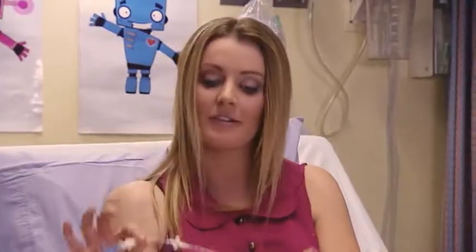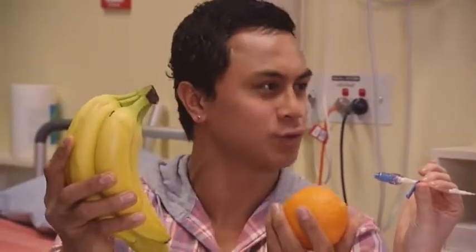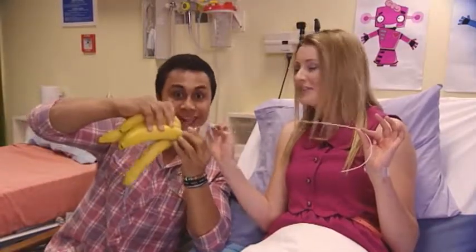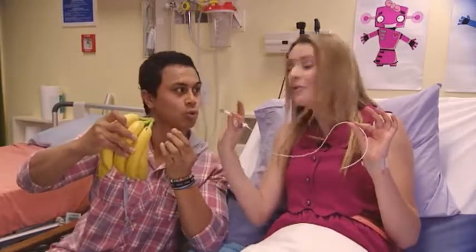How big is this tube? Well, the bit that goes into your arm is like this. It's not food food that goes through the tube — it's liquid food, like water with stuff in it.